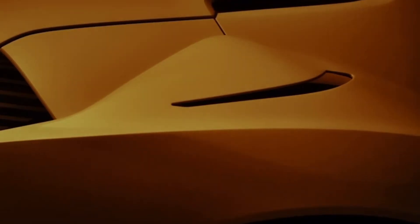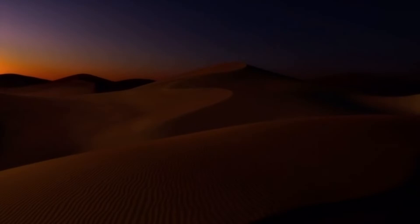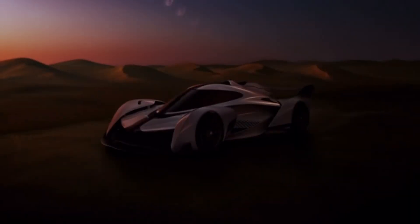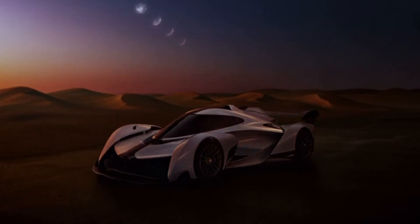Hi guys, welcome back to my channel. Today we are going to be talking about the McLaren Solus. This car has just been released and it's such a big surprise to the car community. When you see this thing it looks crazy, so stay tuned, please subscribe and let's get straight into it.